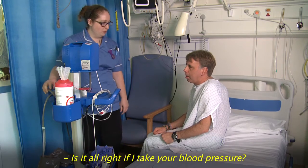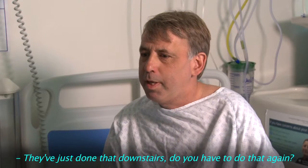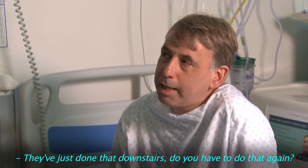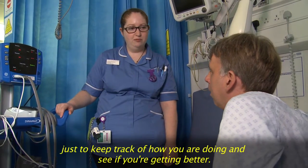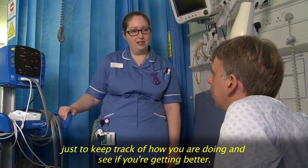Is it alright if I just do your blood pressure? They've just done that downstairs. Do you have to do that again? Yeah, it's something we do quite regularly while you're in hospital, just to keep track of how you're doing and if you're getting better.